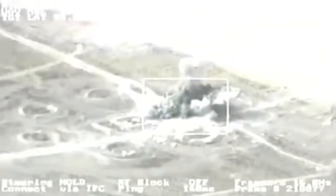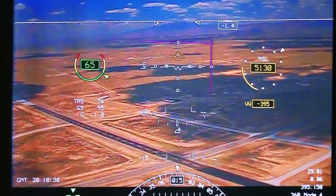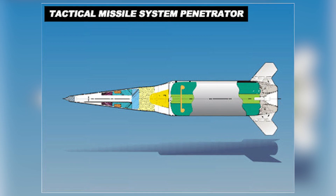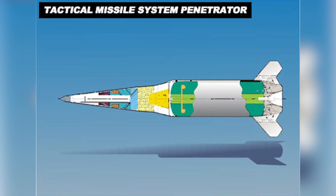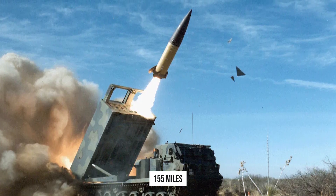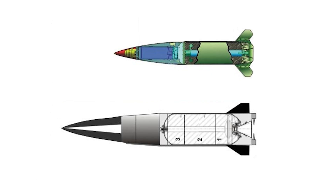The weight of the warhead is about 350 pounds. This variation uses an inertial guidance system combined with a Global Positioning System satellite, with an accuracy tolerance of about 32 to 160 feet. The cluster variation can carry up to 300 submunitions. A subvariant is the TACMS penetrator, equipped with a Mark IV penetrating warhead with a range of about 155 miles.